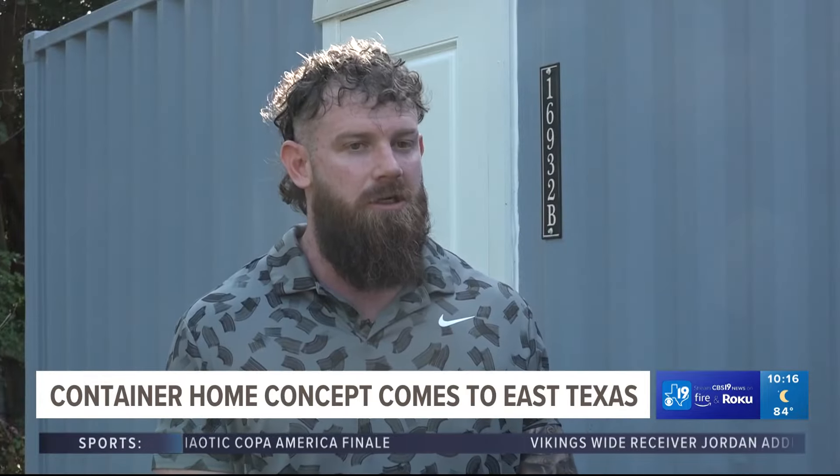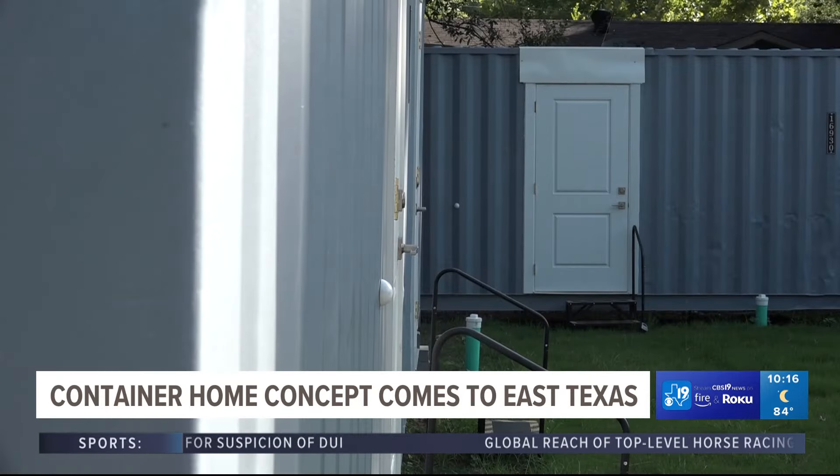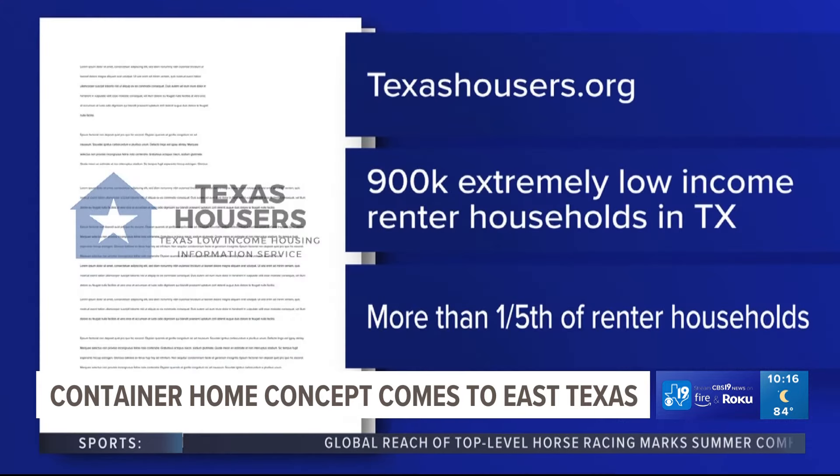The tenants either have to give an arm and a leg to be able to afford it, and it puts them in a position where they're one paycheck away from the house of cards folding. A recent report by TexasHousers.org found there are 900,000 extremely low-income renter households in Texas — more than a fifth of all renter households in the state.